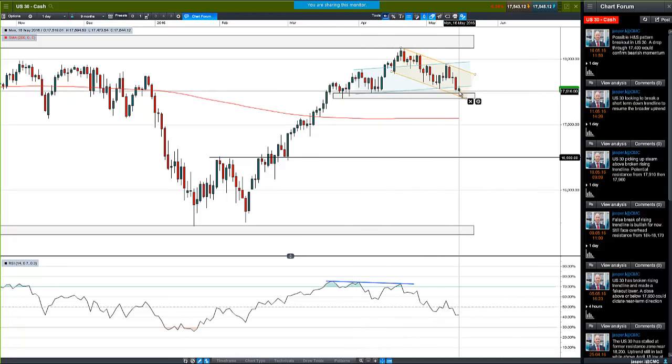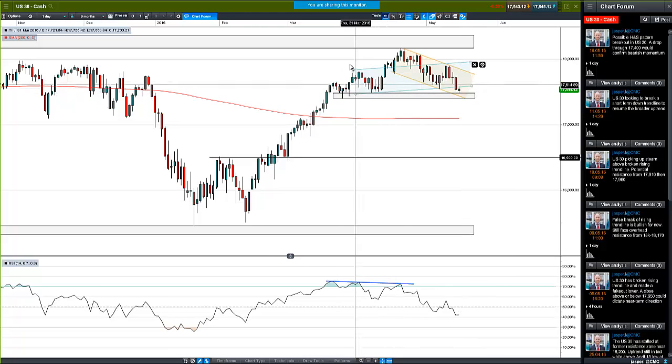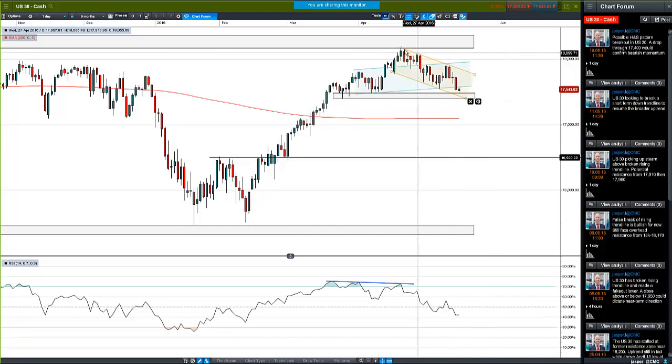We've actually broken below that rising neckline, so officially according to this head and shoulders formation - which does have nicely lined up left and right shoulders - we've broken down. The distance from the head to the neckline projected to the downside would take us below 17,000. We're also in a downwards channel, with the bottom of that channel around 17,420. There's a low from the 24th of March which is a strong area of support just below the breakout area.